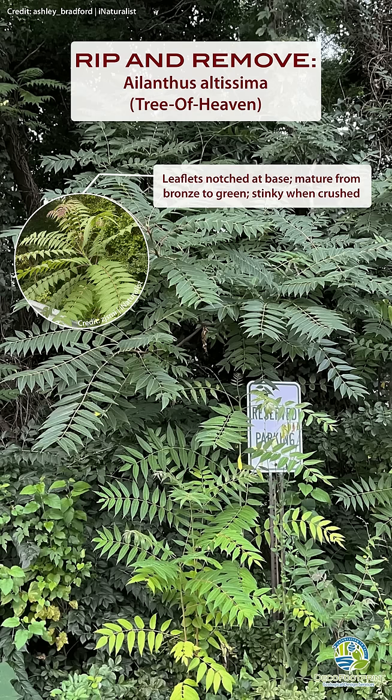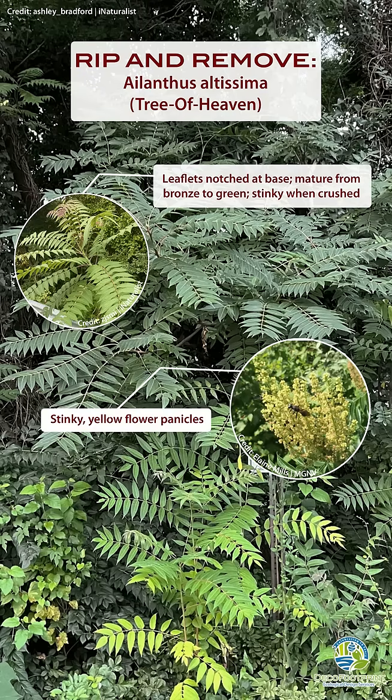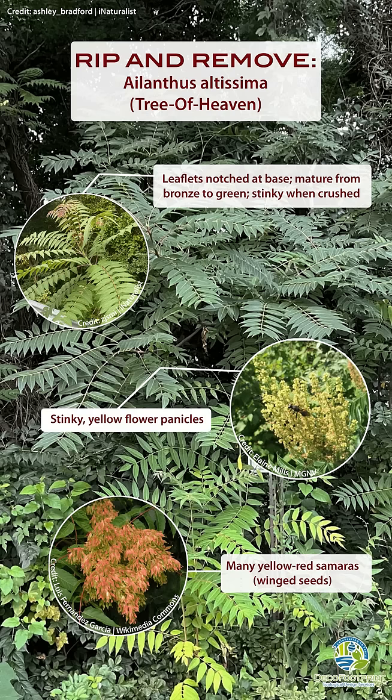To distinguish from native lookalikes, check the leaves. Tree of Heaven leaflets are smooth except for notches at the base. Plus, they stink like rotten peanut butter when you crush them. Panicles of stinky yellow flowers in summer turn into reddish samaras with many seeds inside.